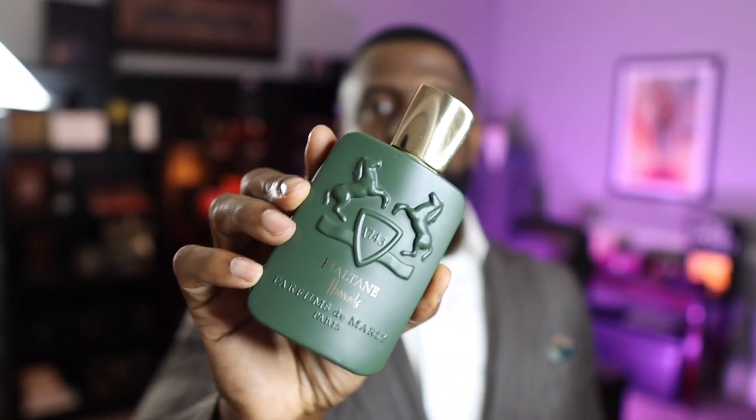From a cost perspective, it is a little bit easier to find Oud for Greatness discounted at different places than Haltane. Haltane was an exclusive to Harrods and it's starting to get out there a little bit more, but it's still more exclusive and harder to find discounted. So from a price perspective, you're probably better off with Oud for Greatness. But my personal opinion — which one do I prefer? I'm going to say Haltane. That's because the sweet gourmand touch from the praline really does it for me, and I get more of the notes I enjoy in Haltane. I'm also a big fan of lavender, and I get more of it in Haltane.